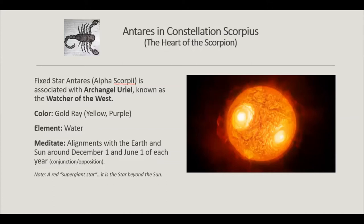The best times to meditate with Antares if you're in the northern hemisphere are December 1st during the day or June 1st during the evening. If you're in the southern hemisphere, work with Antares on December 1st in the evening or June 1st in the morning.